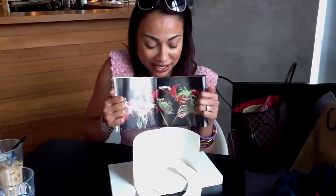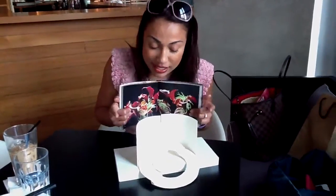Assalamualaikum! Hello! Guess what we've got here? I'm sure you're excited as much as we are. This is our stage for Ning at KL Live.